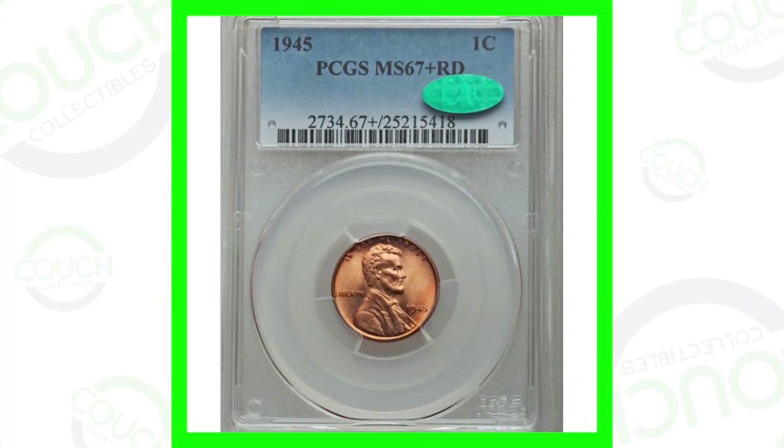Today we are looking at different coin prices for the 1945 wheat penny. There are different types of errors to look for on these coins, and of course different coin prices based on the condition of these pennies. Welcome back to Couch Collectibles — hope you guys are having an awesome day. Let's just hop right into it.